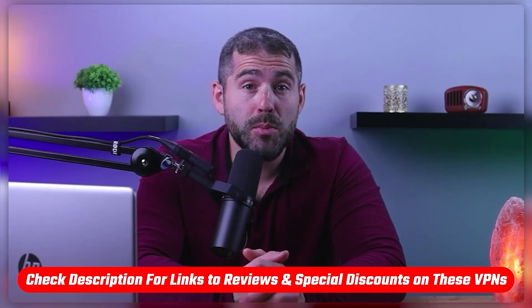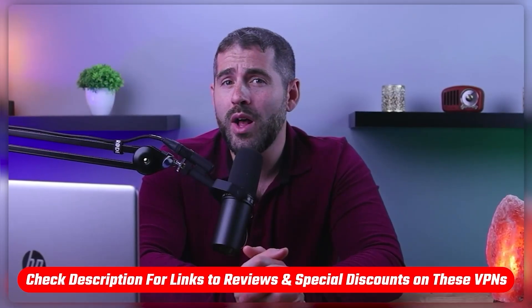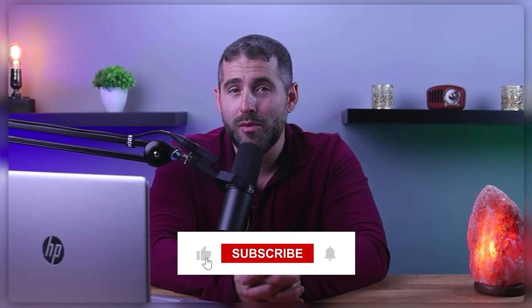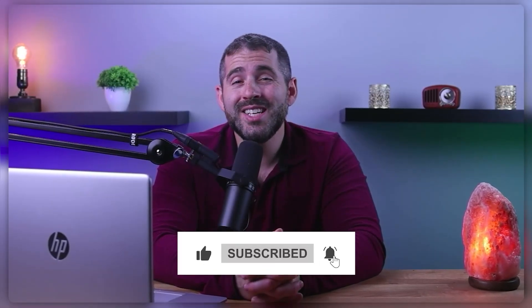And that's going to be it for this video. If you're interested in any of these VPNs, you'll find links to pricing and discounts as well as in-depth reviews in the description down below. Feel free to comment below if you have any questions, as I love getting to answer them and interact with you guys. Like and subscribe if you found this video to be helpful or you'd like to stay up to date with future videos.